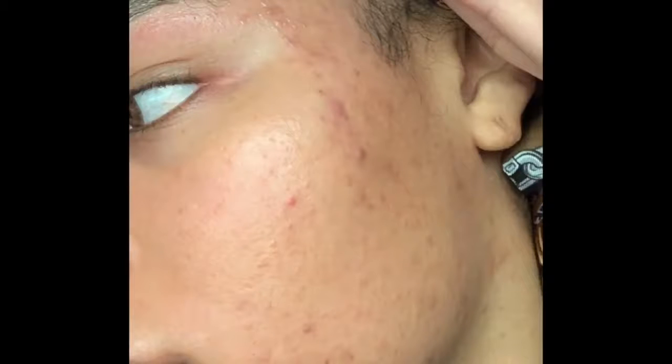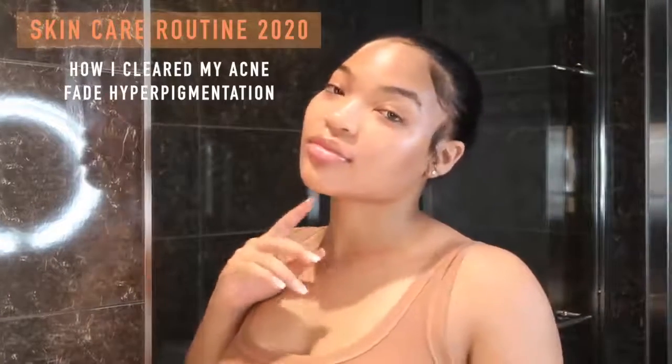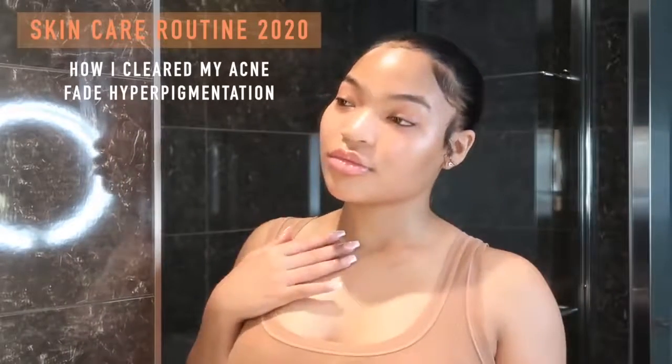My skin has come a long way and y'all have noticed the 360 change. I'm so happy quarantine happened because this just wasn't it. Look at that glass skin — this is my skincare routine 2020 on how I cleared my skin and faded my hyperpigmentation. I'm just so excited, so let's get into the video.